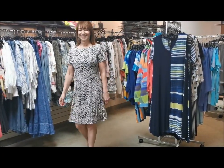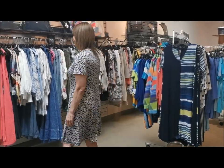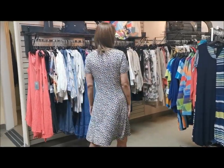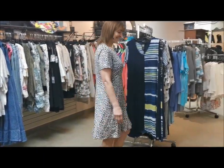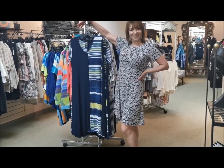This pretty-as-a-picture white and yellow floral dress from Lasania was designed and manufactured right here in Canada at the company's Montreal headquarters. From cutting to sewing and finishing, it's all done right here at home.